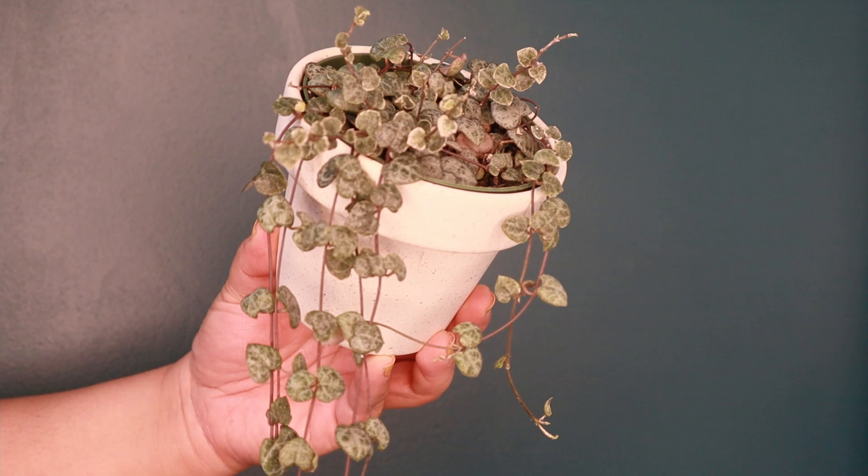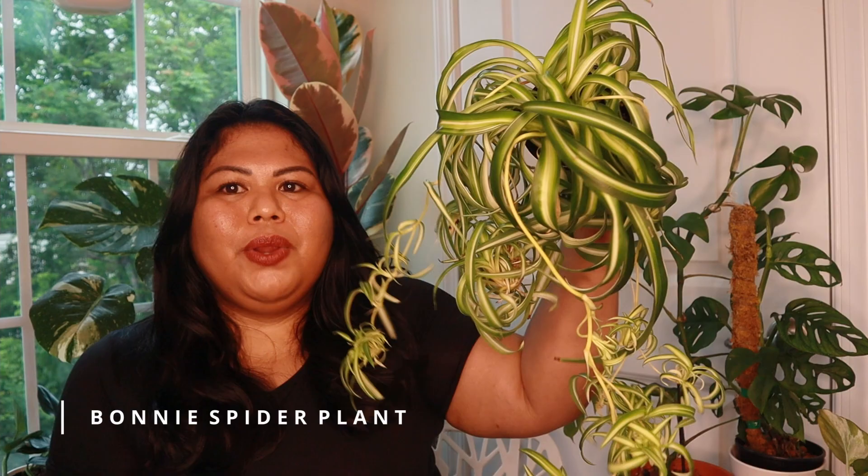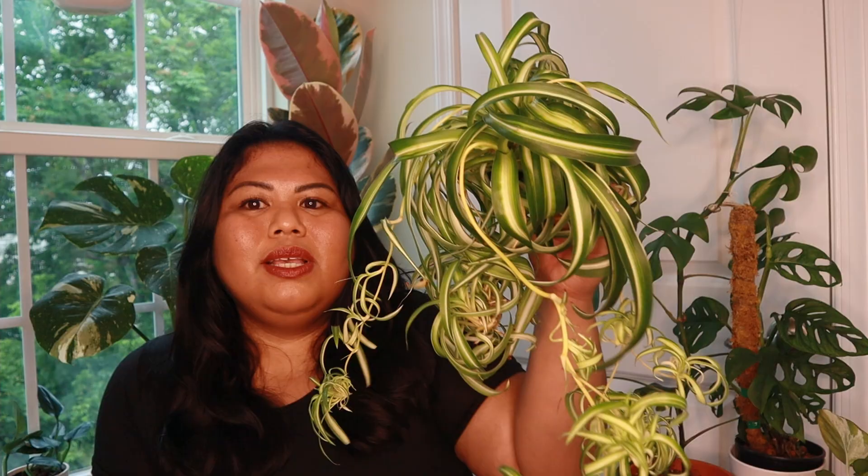Number six on the list is not necessarily a trailing houseplant, but once it produces its pups or babies, it has tendrils or vines where the babies hang from. If you don't remove those babies or pups, they form trails and cascade very beautifully. This one is the Bonnie Spider Plant. You can also get a regular spider plant — the leaves are not curly — and if you just keep the babies hanging, they make such beautiful trailing plants as well.